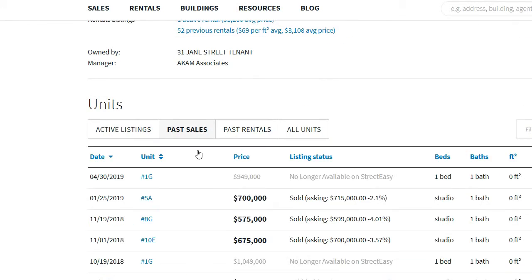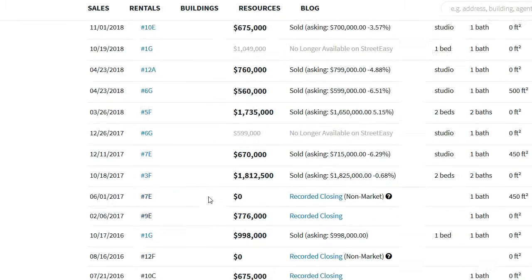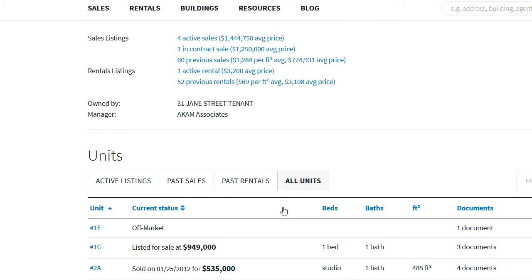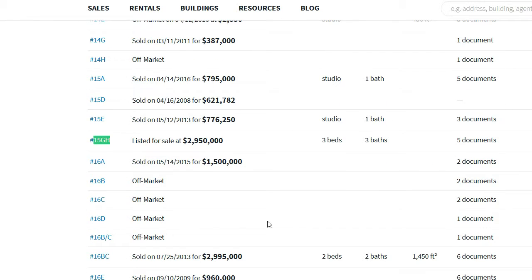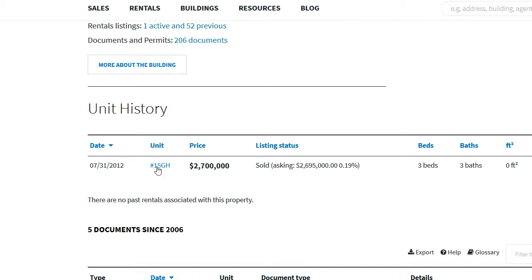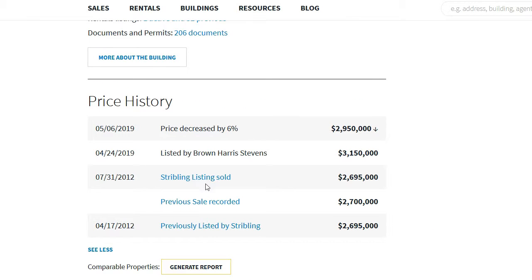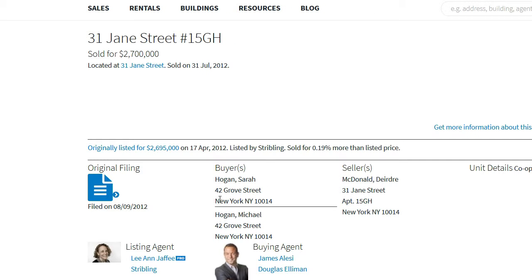The unit is currently for sale. If you look at the past sales and scroll through, you can also do a search for unit 15GH. Click on the listing and you can see the unit history showing it sold. Going to the active listing and scrolling down to price history, you'll see the broker marked it as sold above ask — this is the recorded sale. The last listing price is what the broker marked, but the actual recorded sale price is what's verified from public records.